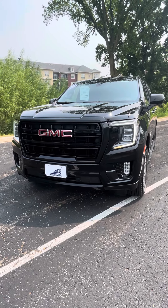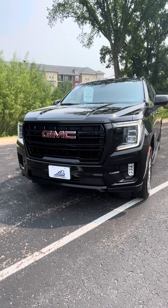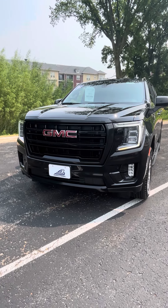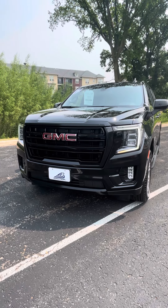Hello, John Seymour with Bergstrom Chevrolet Middleton, following up with you about the pre-owned 2021 GMC Yukon XL SLE with 60,000 miles on it.